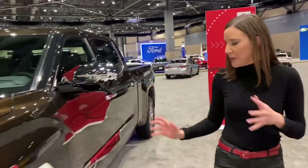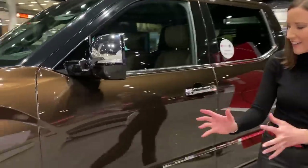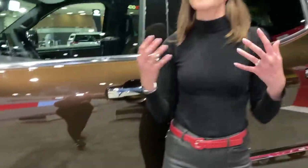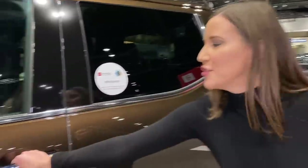Coming around, we've got our big beefy wheels and tires and the special 1794 edition badging. 1794 refers to the year that the ranch was established that the Tundra manufacturing plant now sits on, giving it a country western vibe. We've also got these big beefy door handles — so if you've got work gloves on, those are going to be easy to grab.